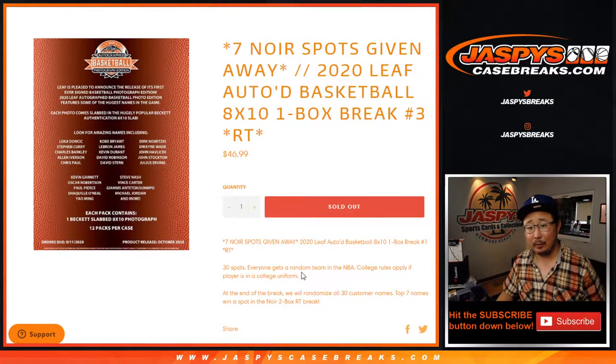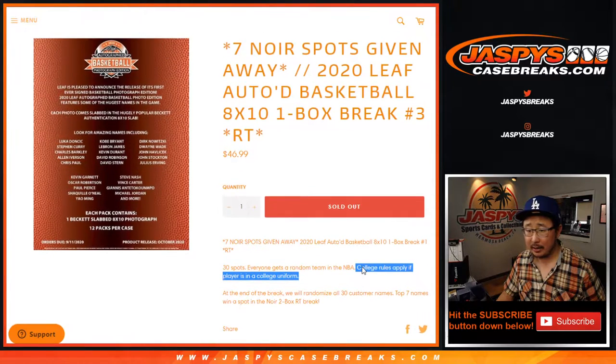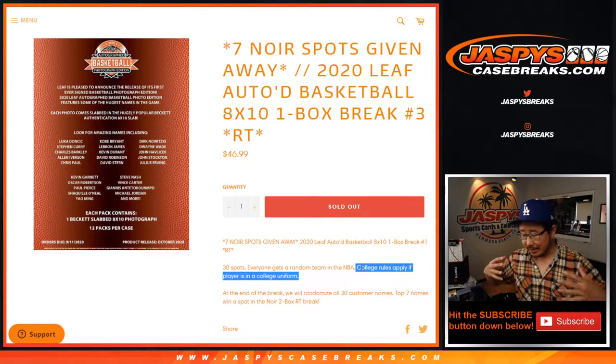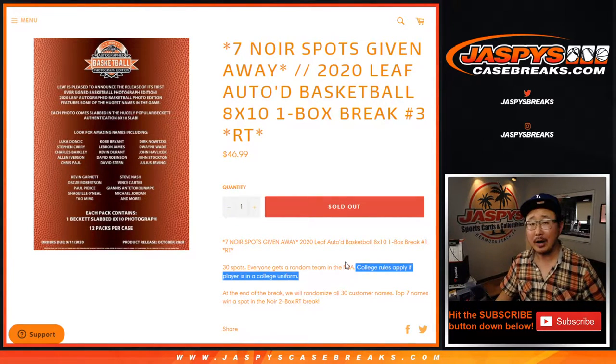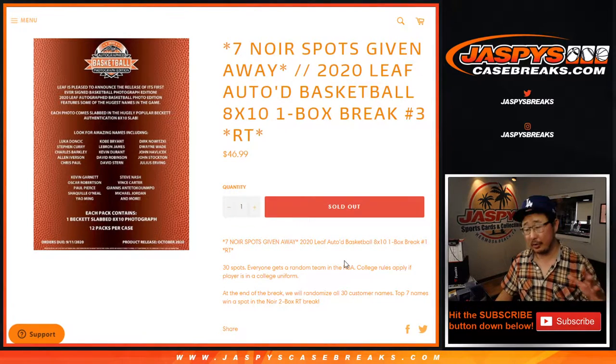At the end we're going to re-randomize your names and the top seven are going to get into that Noir basketball break that's on jazbeescasebreaks.com. In case we pull someone — there's no full checklist for this — so if we pull someone who is in their high school gear or college gear, our non-checklist or college rules apply if their player is in that uniform. If it's an active player, it'll go to the team that they're currently on.